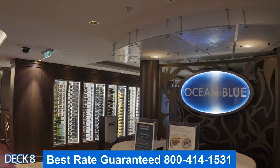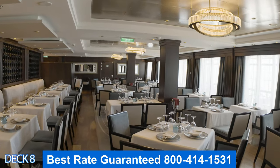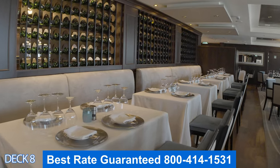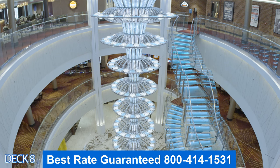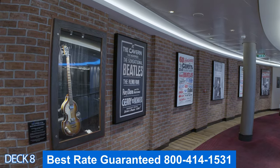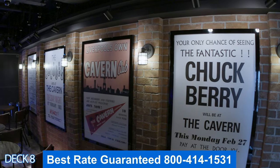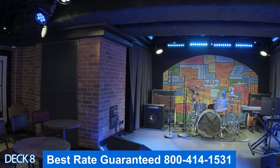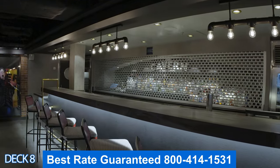Right next to Cellars is Ocean Blue, the seafood restaurant. If you enjoy seafood you should definitely dine here at least one night. Right here is where decks 6, 7, and 8 converge, and where you'll also find the Cavern Club — this is where you can enjoy the Beatles cover band. Make sure you get here early; the band is excellent and it is standing room only.